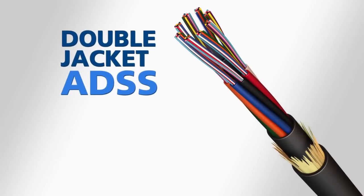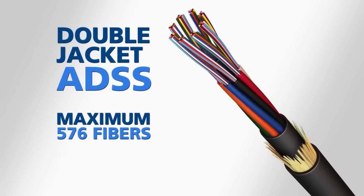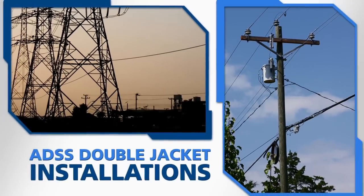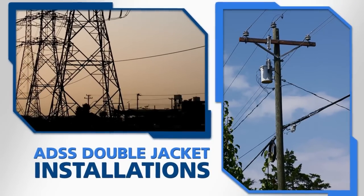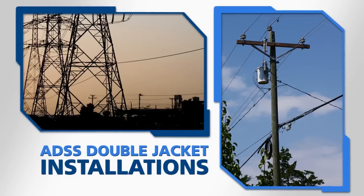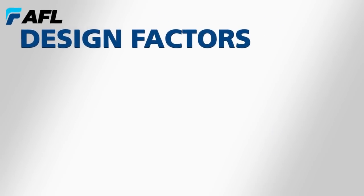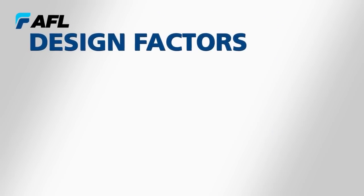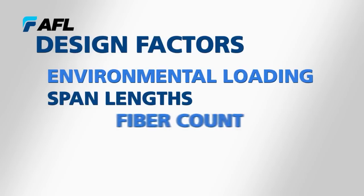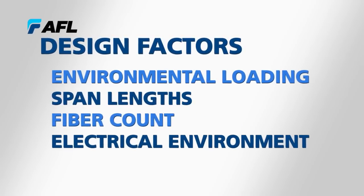Double jacket ADSS can be designed with a maximum of 576 fibers for spans ranging up to 6,000 feet. The majority of double jacket ADSS designs are installed in the underbuild position on a transmission right-of-way, but are also used in shorter span applications as well. AFL custom designs double jacket ADSS cables, considering such factors as environmental loading, span lengths, fiber count, and the electrical environment in which the cable is going to be installed.